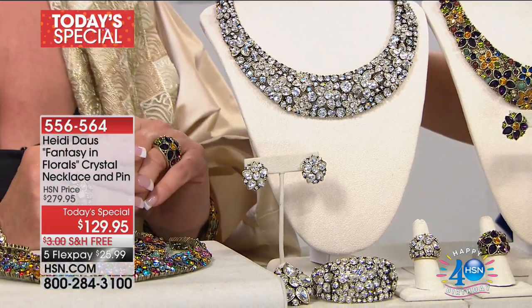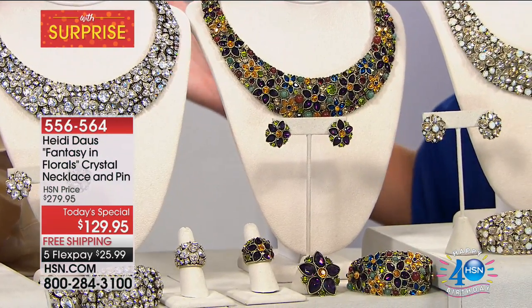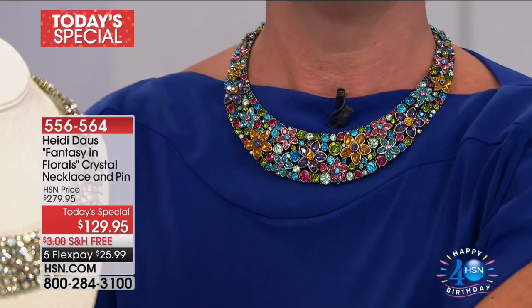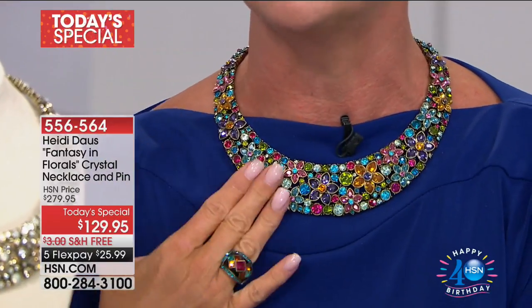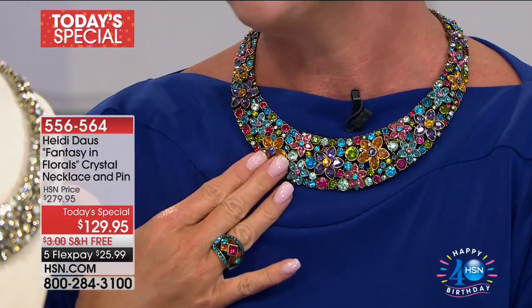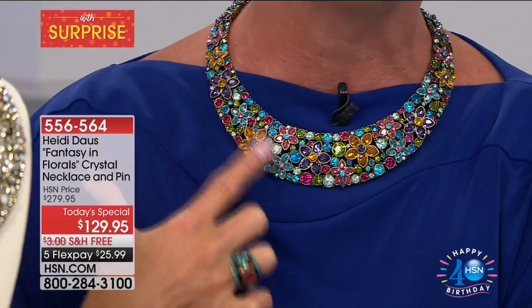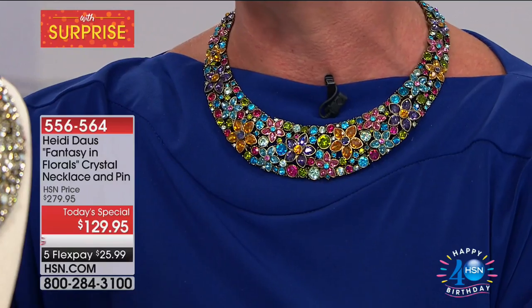Of course we have to do the clear — it's so spectacular, like diamonds. I'm wearing the multicolor, and you want to talk about every most beautiful color under the rainbow — that's brand new, a first. It's like a tiara around your neck. Fewer than 500 of the bright multi. The necklace is 16 and three-quarters of an inch, and as with all of Heidi's pieces, you get that three-and-a-half-inch extender.